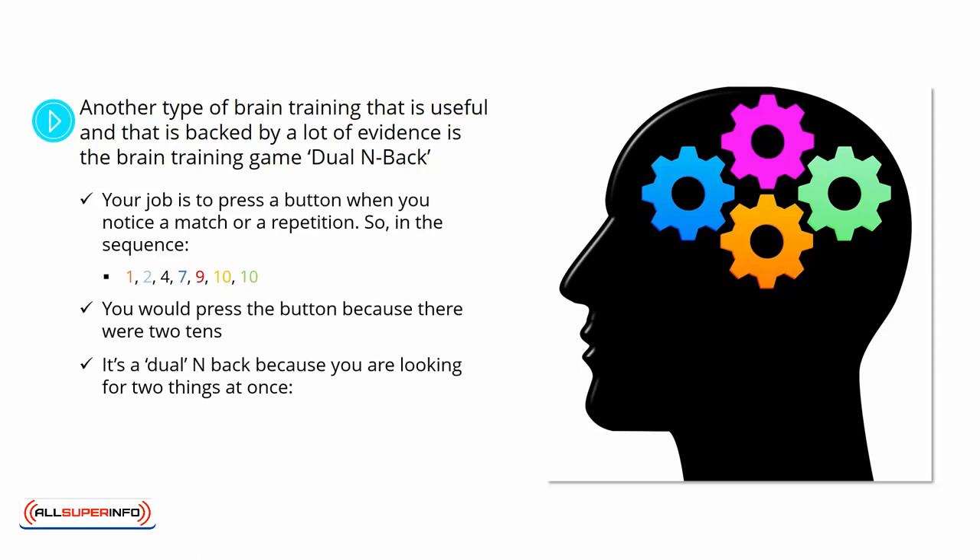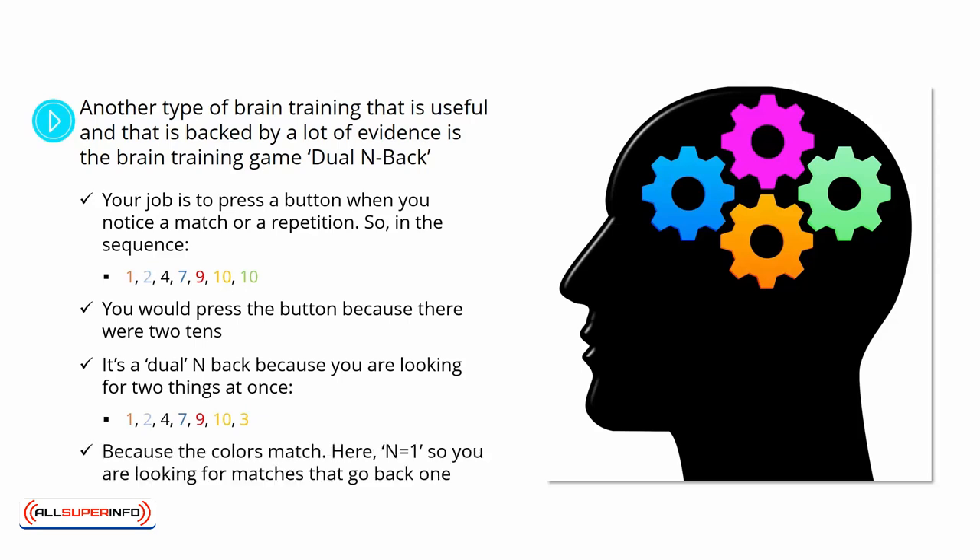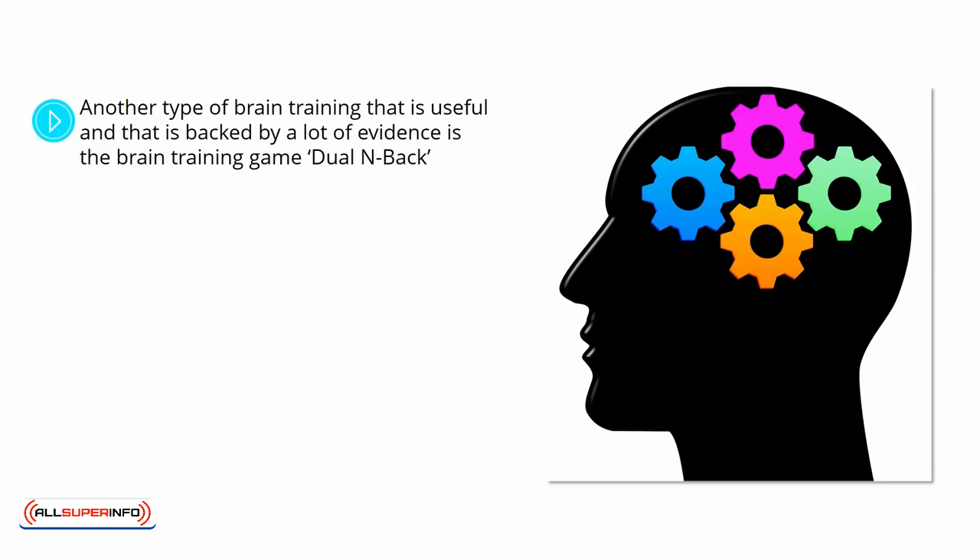It's a Dual N-Back because you are looking for two things at once. For example, in the sequence 1, 2, 4, 7, 9, 10, 3 — you would press the button because the colors match. Here, N equals 1, so you are looking for matches that go back 1. But as the game progresses, the value of N increases.